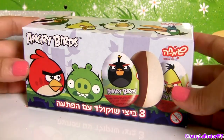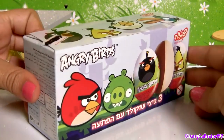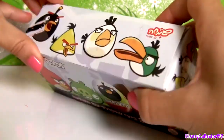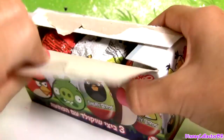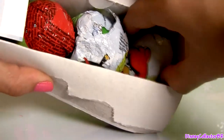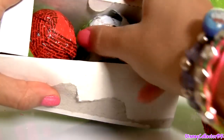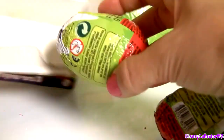Hey guys! Disney Collector here with three egg surprises from Angry Birds. Let's open the box. These are chocolate egg surprises, so we have one, two, and three.